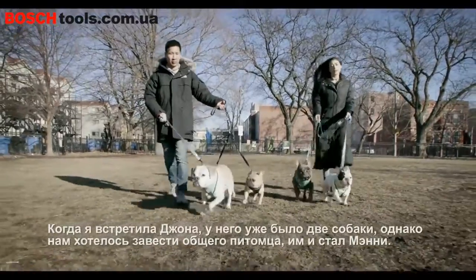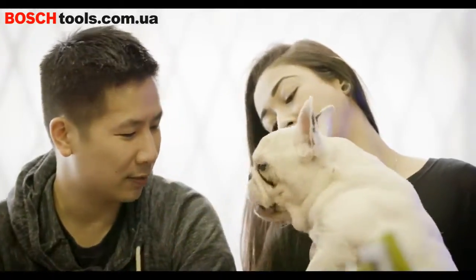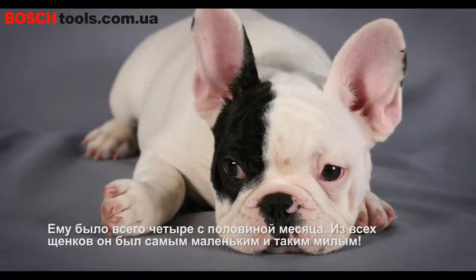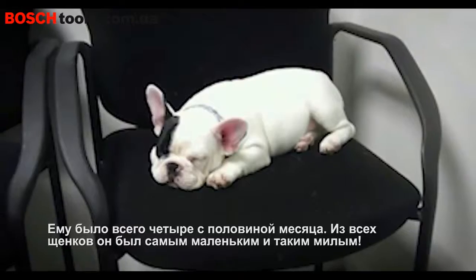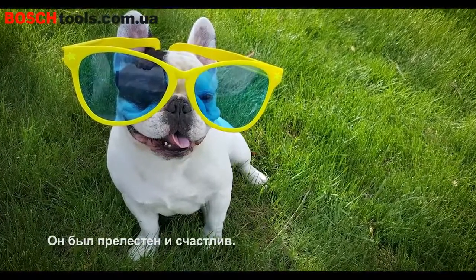So when I met John he already had two dogs, and we wanted to get a dog together, so we found Manny. He was a tiny little runt, about four and a half months old, the runt of his litter. So he was really small, really sweet. Yeah, he was just super happy and super cute.